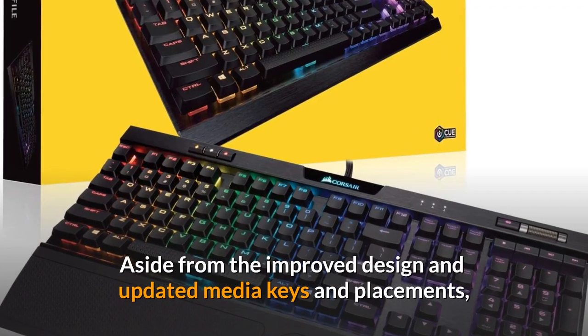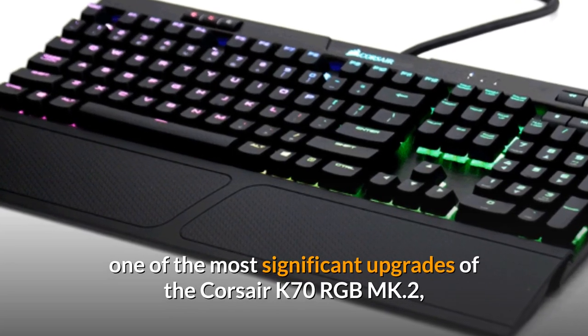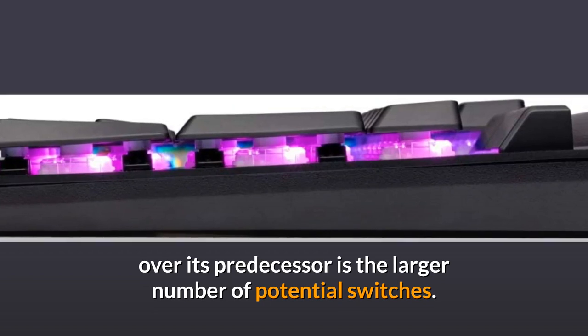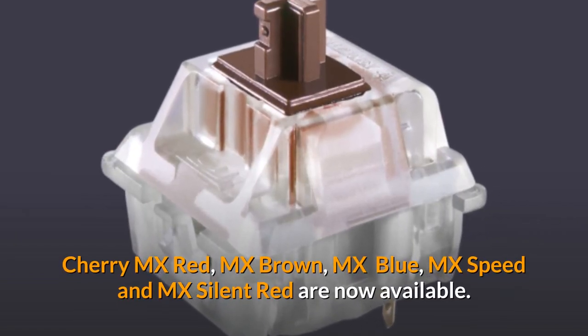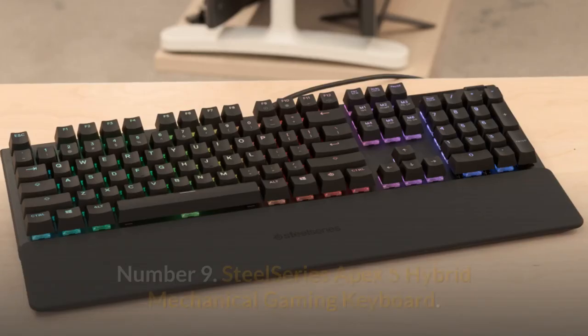Aside from the improved design and updated media keys and placements, one of the most significant upgrades of the Corsair K70 RGB MK.2 over its predecessor is the larger number of potential switches. Cherry MX Red, MX Brown, MX Blue, MX Speed, and MX Silent Red are now available. Number 9.